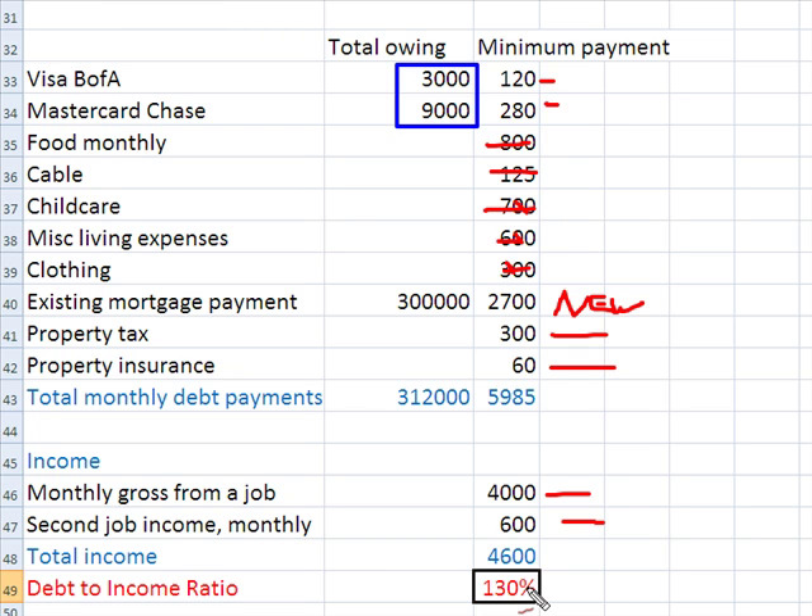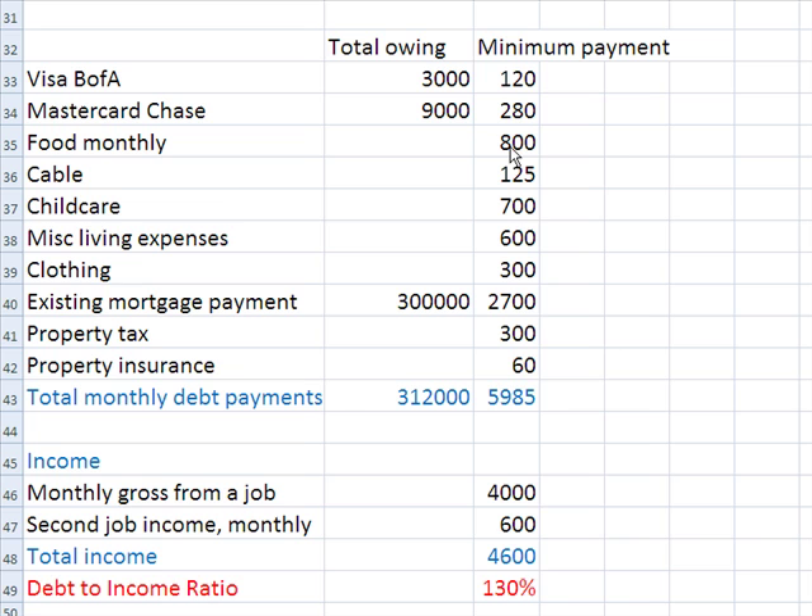So let's make these figures correct, because we've actually counted things in here that should not be counted. I'm going to delete some things that should not be in there. We're deleting food, cable, child care, miscellaneous expenses, and clothing. Now look at the debt-to-income ratio — we're more like 75%. We've got to get to 50%. We could have the client call Chase and Bank of America to arrange for lower payments — say a $200 payment with Chase and an $80 payment with Bank of America. Okay, that's going to help us a little bit.